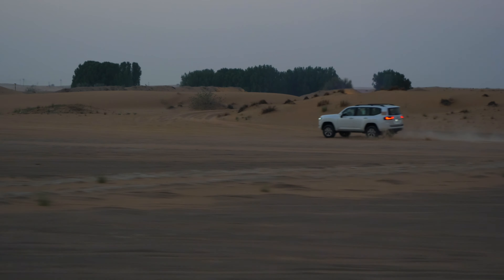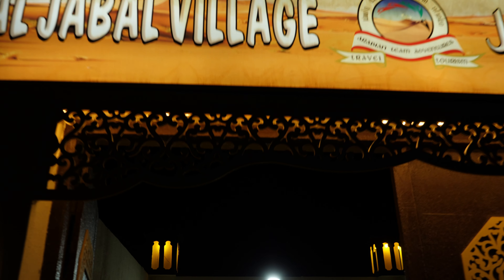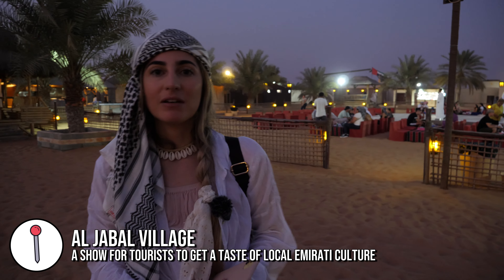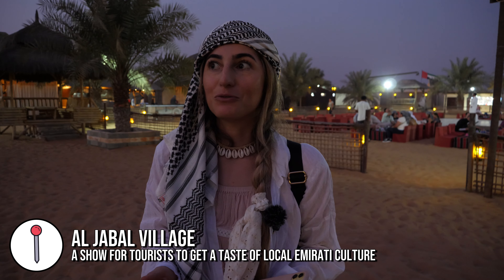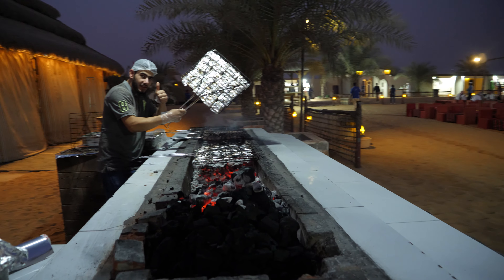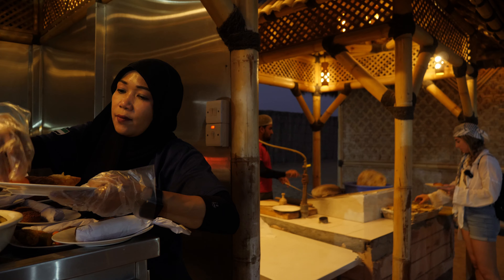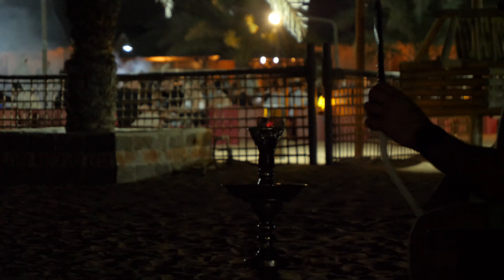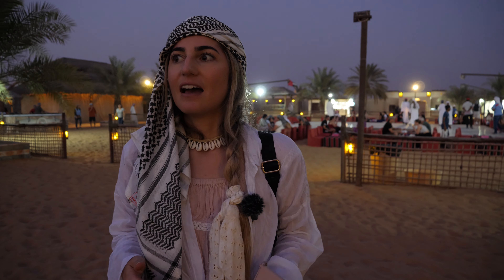Now that we've finished the quad bike ride, we drove about 20 minutes further out into the desert and we've come to this camp. There are lots of tours all combined here — there's going to be entertainment later, like belly dancing or fire dancing. You can ride a camel, get some food — hopefully some veggie options — and you can get shisha. We have to pay for alcohol but all our other drinks are included. Excited to watch the show soon.